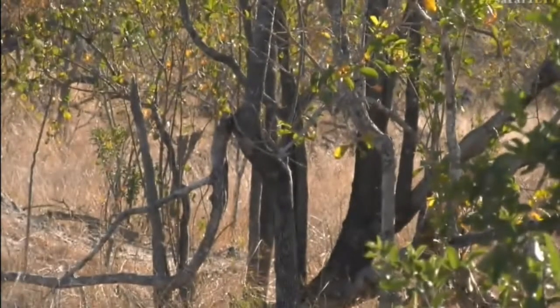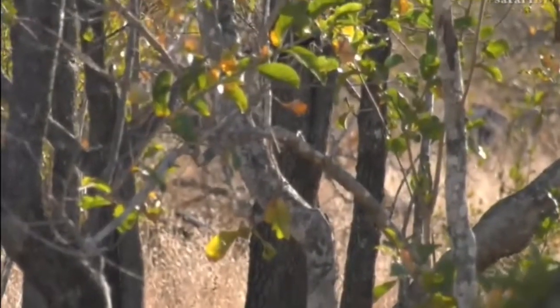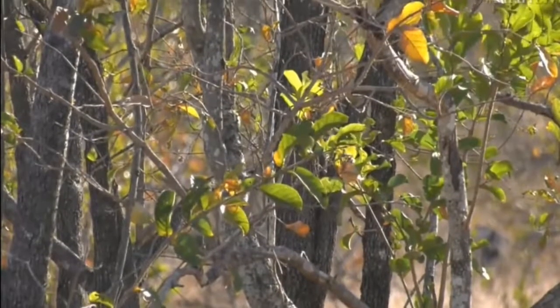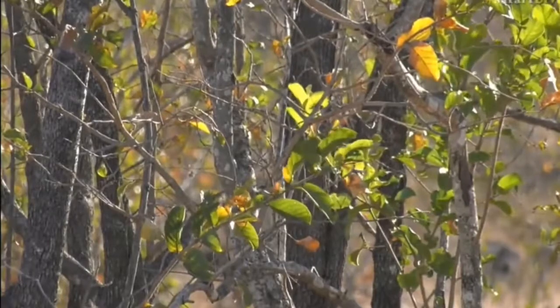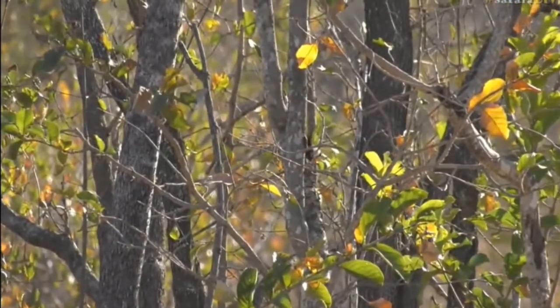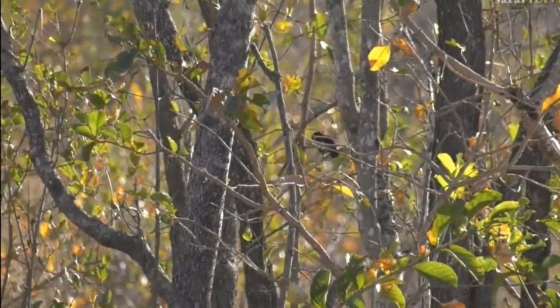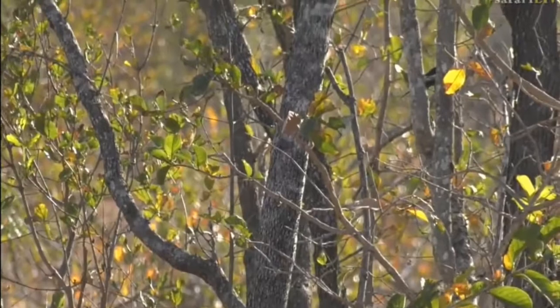Craig still sees it at the back there, jumping around. Well spotted Craig! It's a little southern black tit - that's a southern black tit jumping around there.